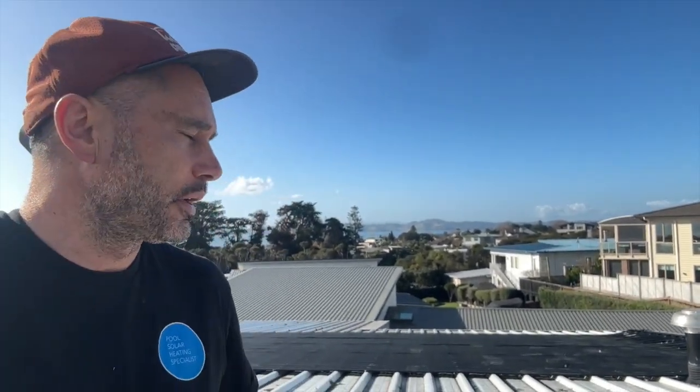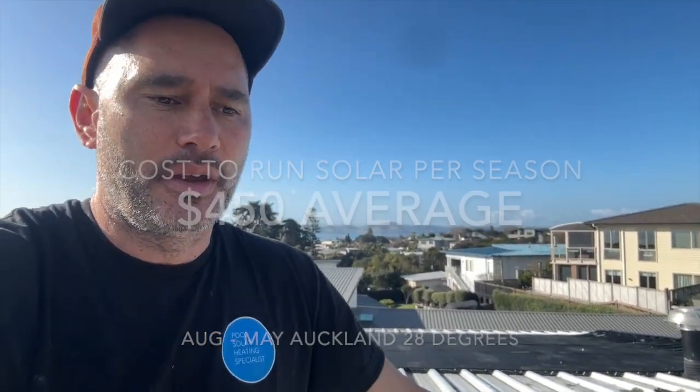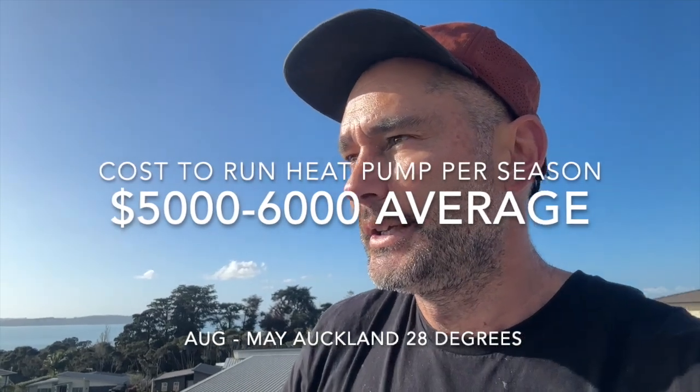Cost to run pool solar: this system is probably going to run from August through to May. It does have a thermal blanket and we expect probably in the range of about $450 — that's at 28 cents a kilowatt. If we're running a pool heat pump, we'll be looking at probably around $5,000 to $6,000 for the same season, though typically you'll decide to turn the heater on or off, averaging around $4,500 to $5,000 for a full swim season.